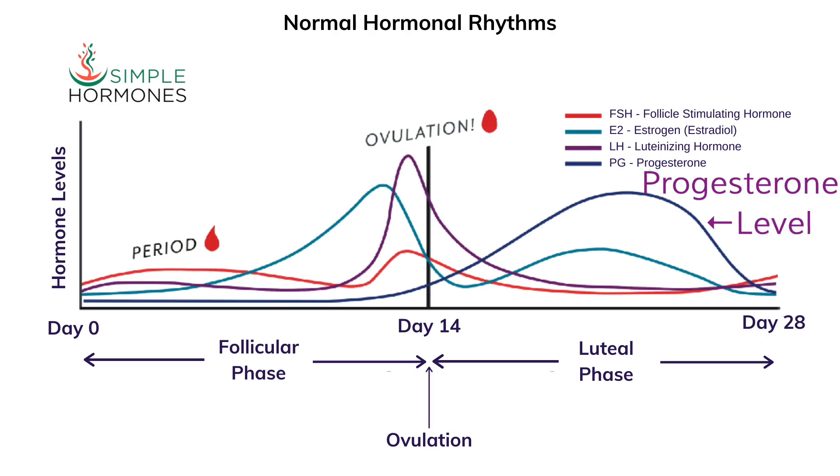Progesterone is pretty high during the second half of a woman's monthly cycle — that's called the luteal phase — and it's actually pretty low during the first half, which is called the follicular phase. Over a woman's lifetime, progesterone starts to gradually decline over the four to six, maybe even ten, years leading up to menopause.